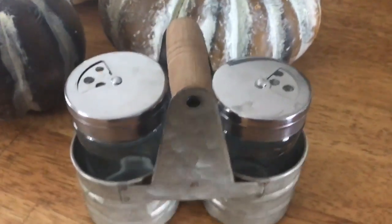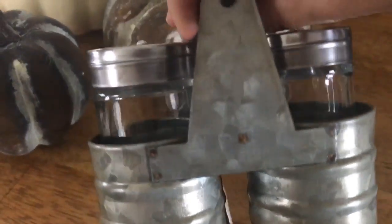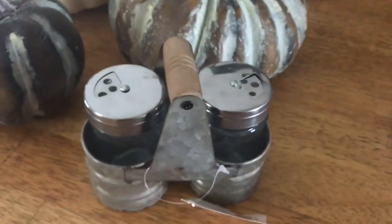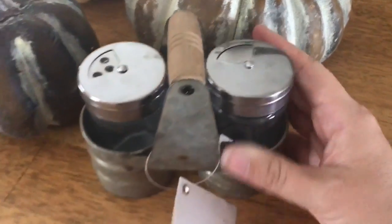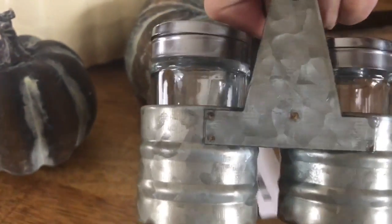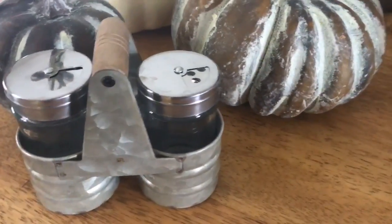This is the only one I could find like this - it's a little salt and pepper caddy. It's galvanized and adorable, and it was half off so it's around six dollars. It comes with the salt and pepper shakers and opens and closes. It's so adorable - I had to get this. I don't need new salt and pepper shakers, but it was too cute to leave.